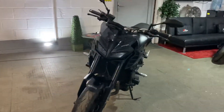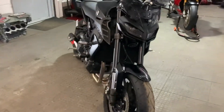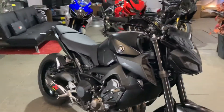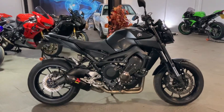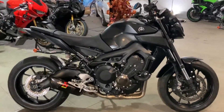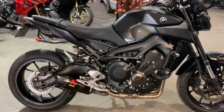Good evening, guys. Today we've got a 2019 Yamaha MT-09 in black with a few extras on it. I've never ridden one of these, always wanted to, but I hear good things.